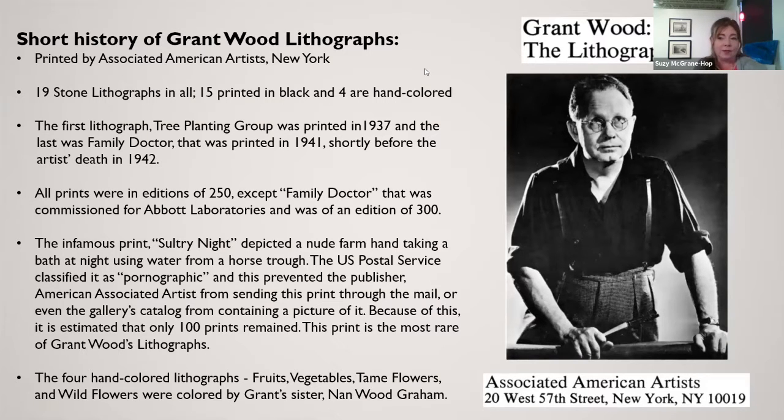There's also the infamous 'Sultry Night' print, which depicted a nude farmhand taking a bath using water from a horse trough. This particular one was considered by the US Postal Service as pornographic and was prevented from being mailed out like the others, so it couldn't even be in the gallery's catalog. Because of that, not as many of this edition went out — the estimate is maybe only 100 remain, making it the most rare of the Grant Wood lithographs.